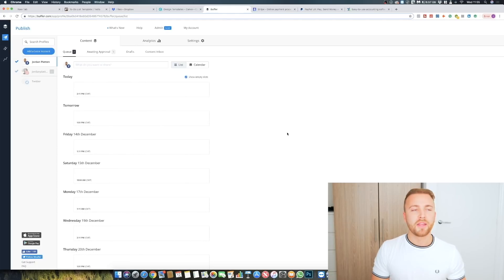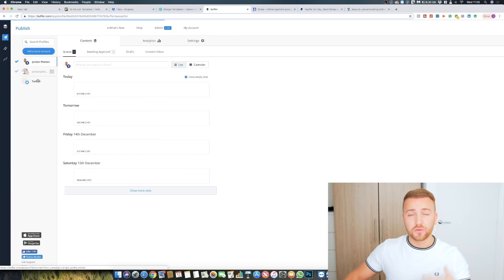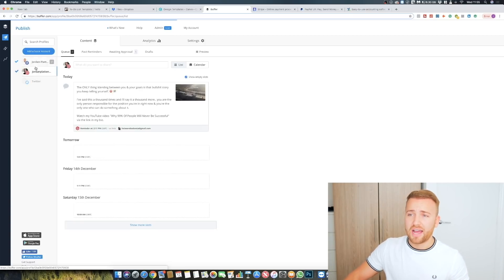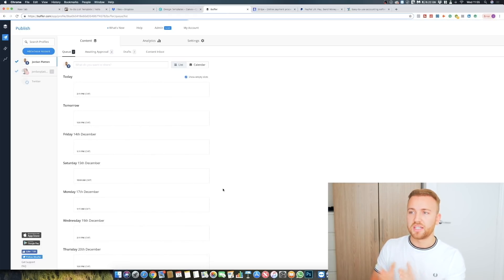Talking about scheduling — the scheduling software I use is called Buffer. There's Hootsuite and loads of others, but Buffer is the one I use. It's very easy to use and very cost-effective. You can upload any of your social channels or all of your clients' social channels. Here I have my Instagram and Facebook, and very simply you can schedule all your content using this one piece of software. They've also got a really good mobile app.